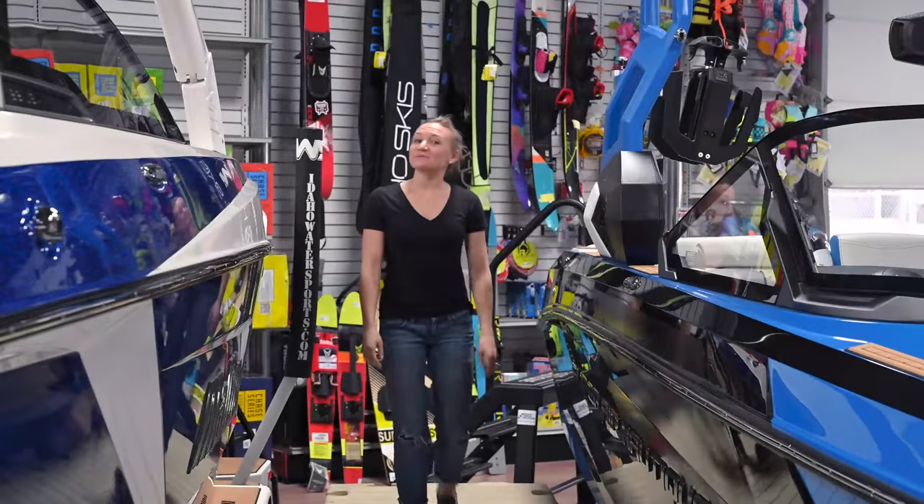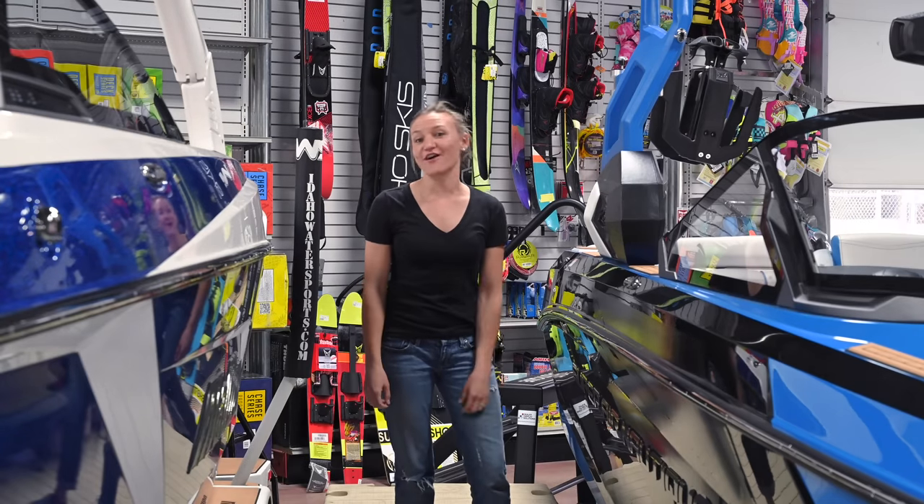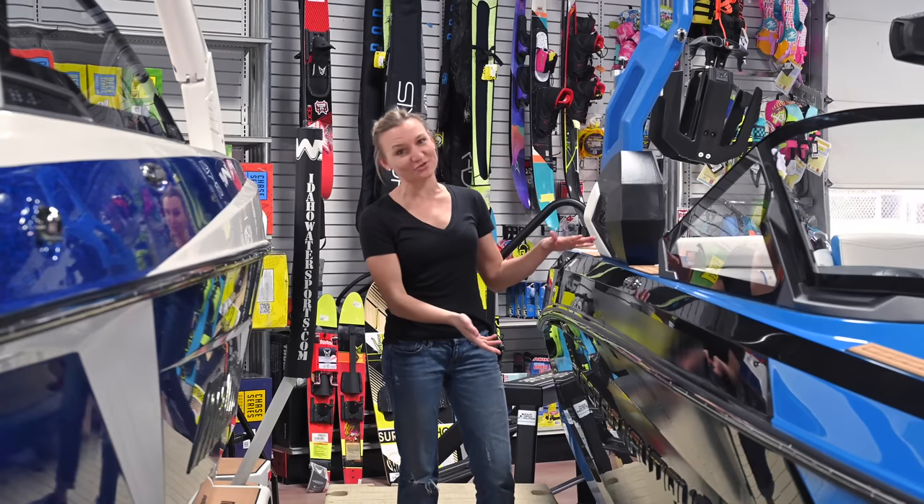Hey, it's Chantel. I'm at the shop today and I wanted to help answer one of the questions I hear most often, which is: should I buy the Malibu 23 LSV or the Nautique G23?